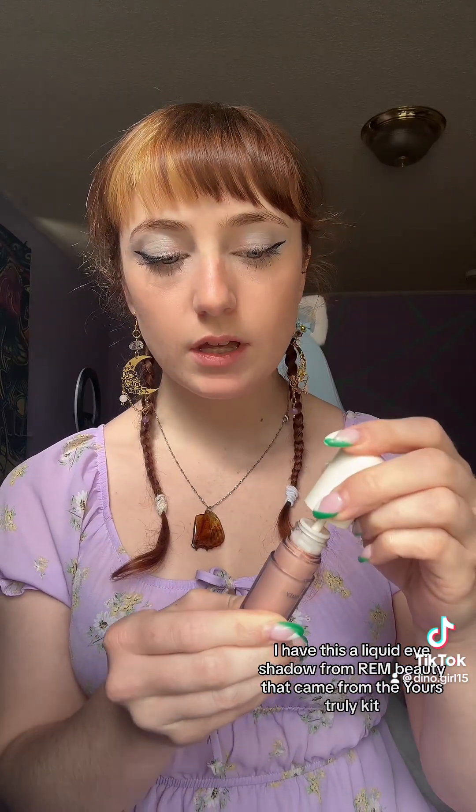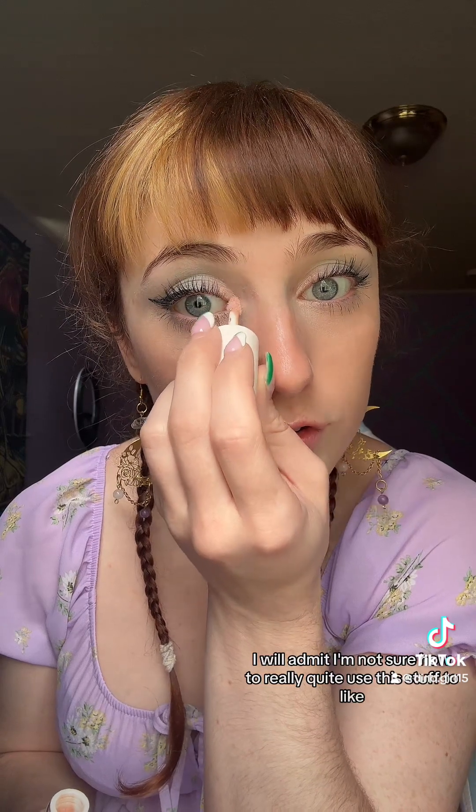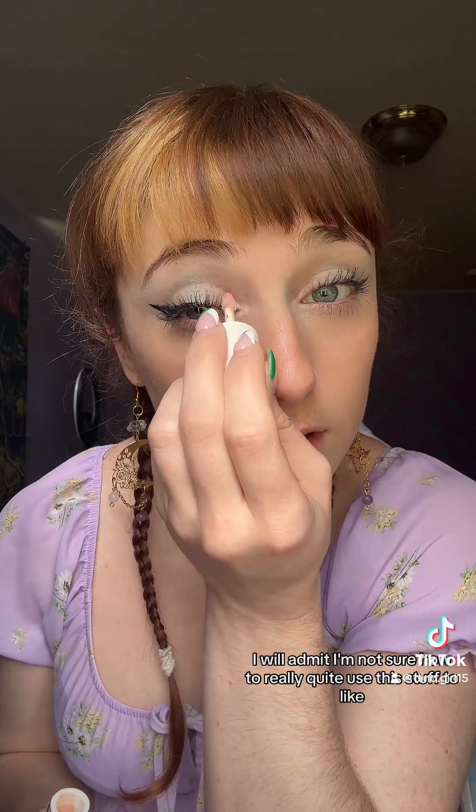And I have this liquid eyeshadow from Rem Beauty — it came from the Yours Truly kit. I'm kind of just wanting to put this right here, just give it a little sparkle. I will admit I'm not sure how to really quite use this stuff to apply it and even it out, but I'm learning with you guys. It's pretty, really sparkly and it stays on, but I struggle to apply it.